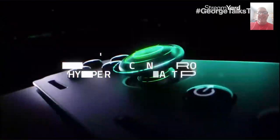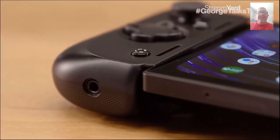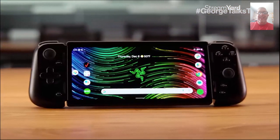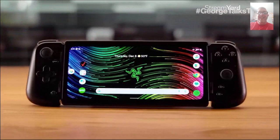The Razer Edge 5G includes the Razer Kishi V2 Pro controllers, which feature precise controls, haptic feedback, and a built-in audio jack. The controllers are wrapped around a 6.8-inch, 144-hertz, FHD-plus AMOLED display that blows away even top-end smartphone screens, which usually tap out around 120 hertz. And with Verizon Adaptive Sound, you get brilliant immersive audio, even without headphones.